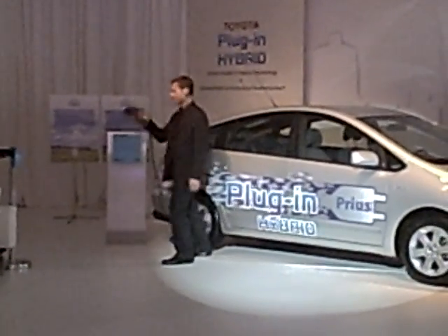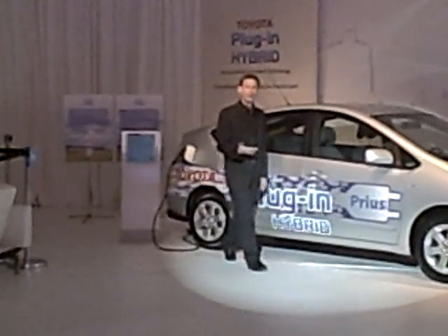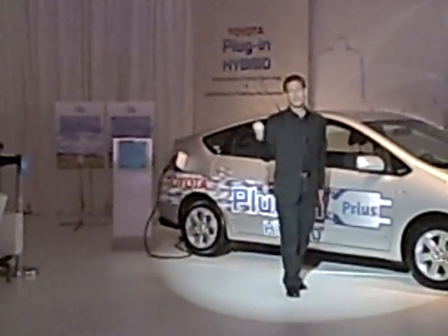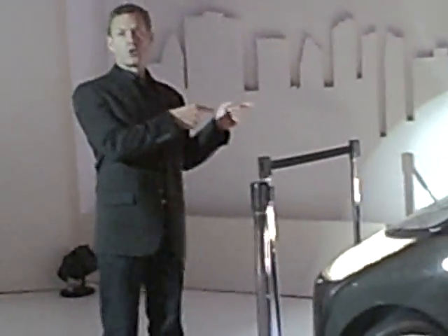All you do is plug it in and charge, and if you charge overnight when electricity rates are even lower, it's even cheaper to run.